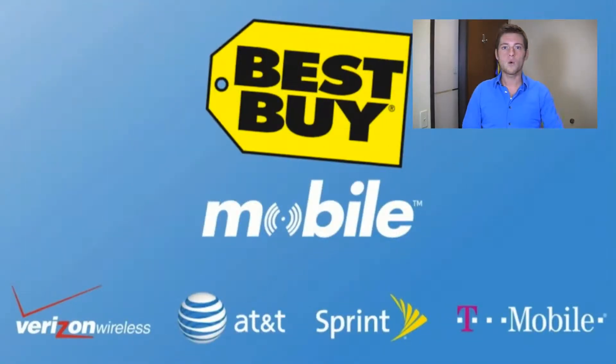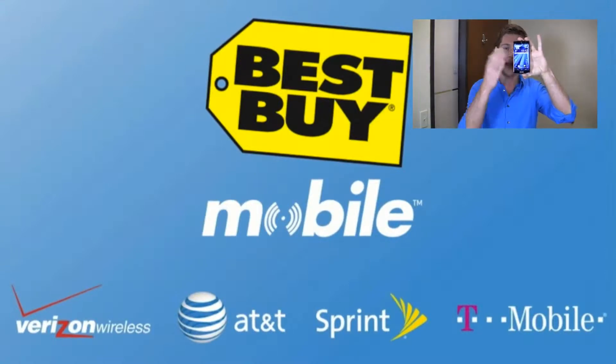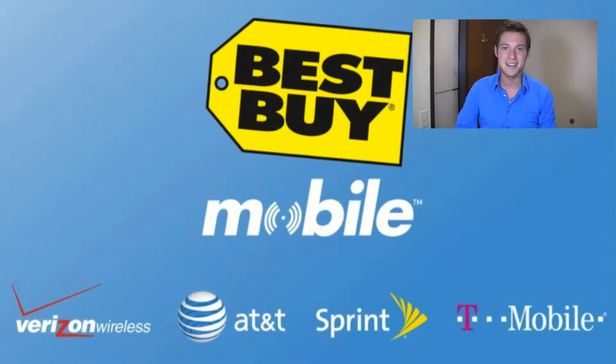When you walk into Best Buy Mobile you'll walk out working — they'll get your email, your contacts, your Pantec experience set up on this device, so when you walk out the door you're good to go.